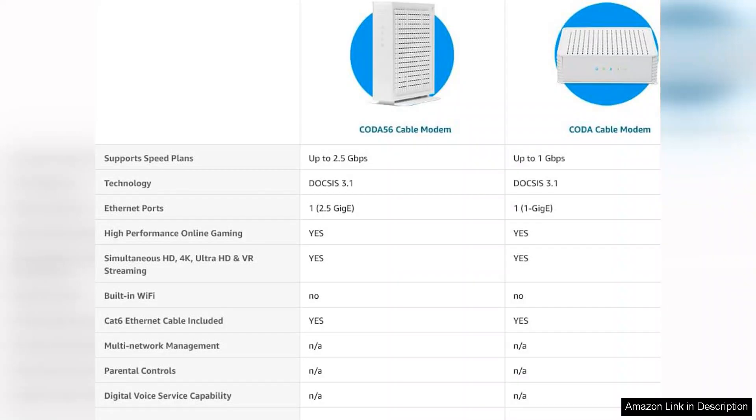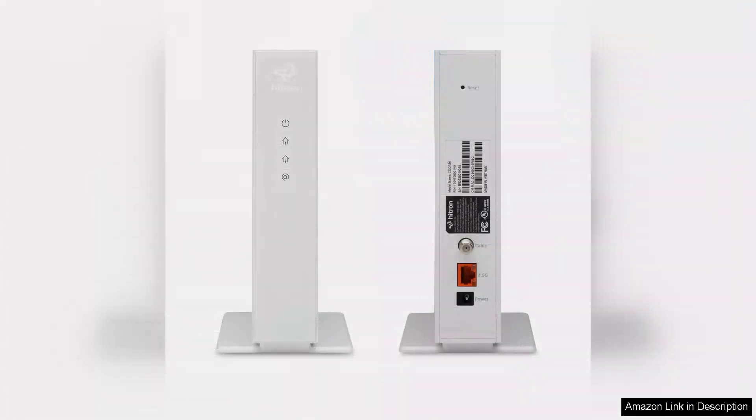However, it's worth noting that to fully leverage the 2.5 Gbps speed, your internet plan must support it, and you will need a compatible router if you plan to set up a Wi-Fi network.